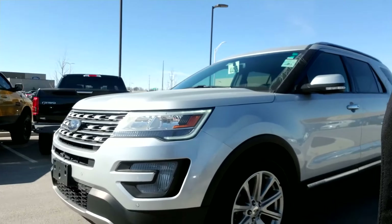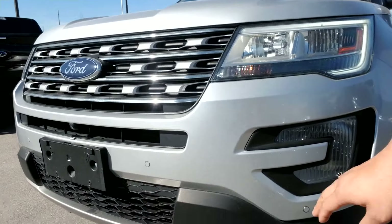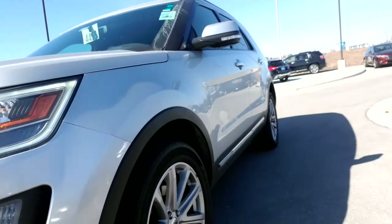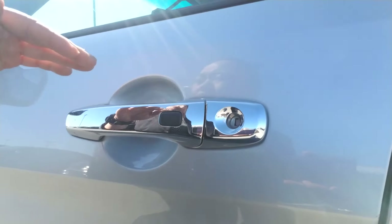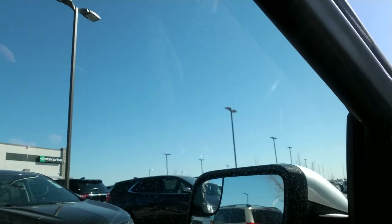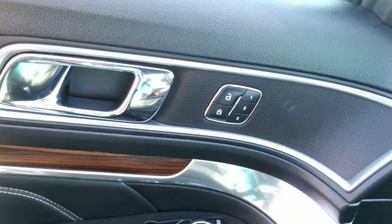Alright Scott, so first things first — this is that 2017 Ford Explorer that you requested some information on. As you can see from the front, there are park sensors on the front. Looks like you've got some good tire treads left on this vehicle. You also have proximity sensors on the door, so if you have the key in your pocket you can actually press this button to lock and unlock the vehicle. You do have blind spot mirrors and they actually fold up to hide away as well. You have power locks, power windows, and power mirrors.